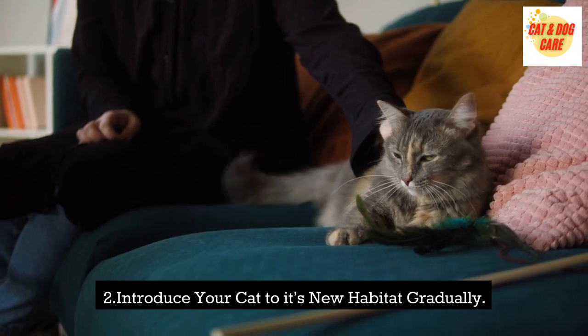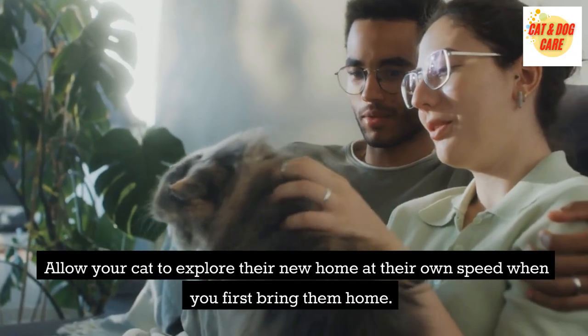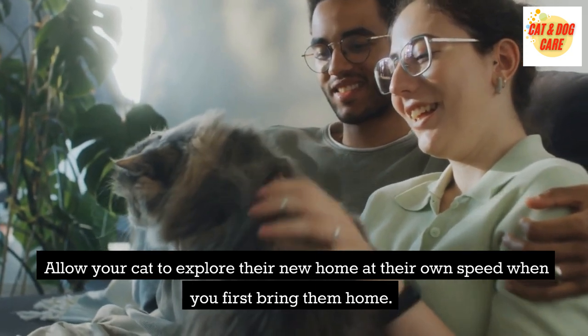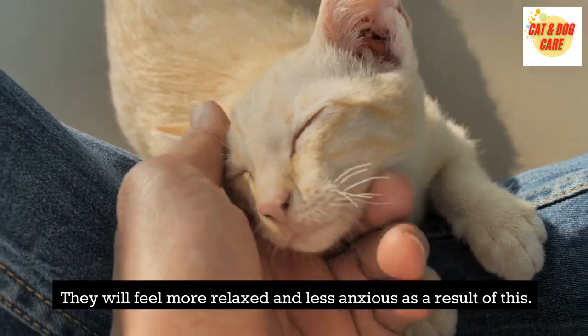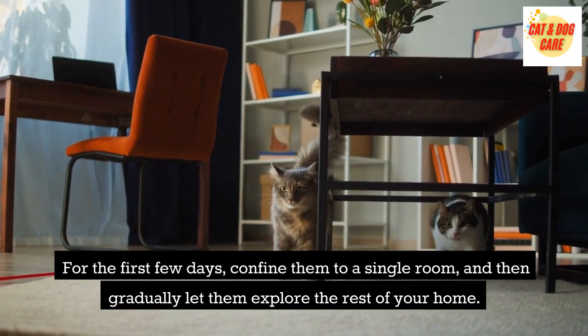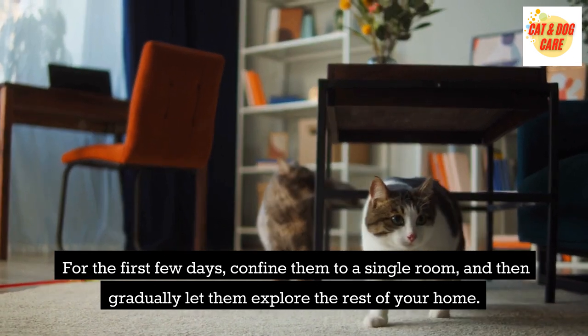Introduce your cat to its new habitat gradually. Allow your cat to explore their new home at their own speed when you first bring them home — they will feel more relaxed and less anxious as a result. For the first few days, confine them to a single room, and then gradually let them explore the rest of your home.